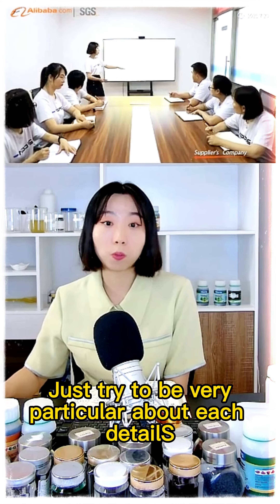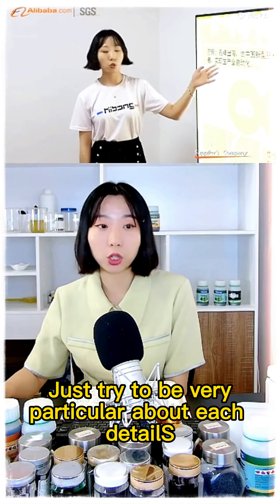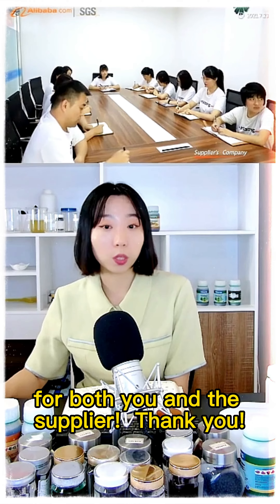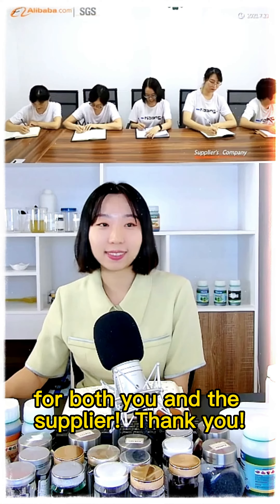Just try to be more particular about each detail. Then it will make the purchase on Alibaba easier for both you and the supplier. Thank you.